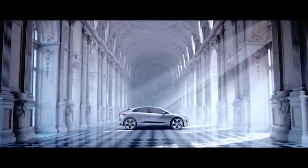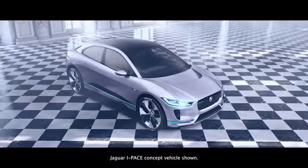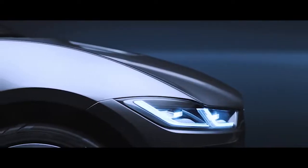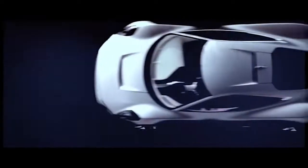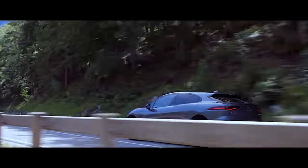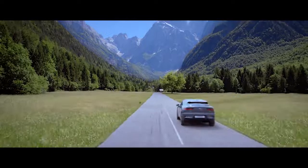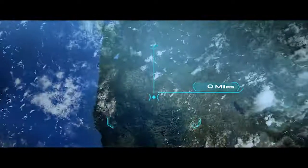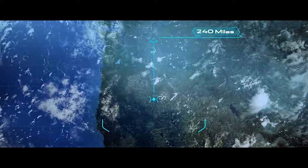The I-PACE is Jaguar's first all-electric mid-sized SUV. It shares design inspiration with the influential CX75 concept supercar. Every feature of the design works incredibly hard to increase aerodynamics in order to increase range efficiency — the flush door handles being a great example of this.